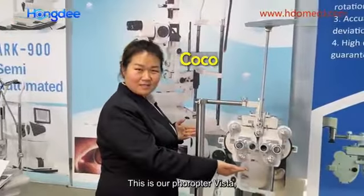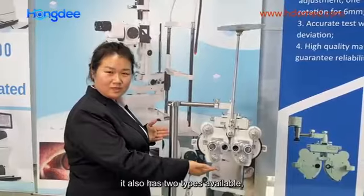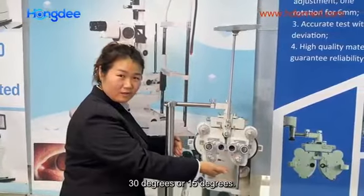This is our flagship list. It has 2 colors available: light and white. It has 2-step available: 20 degrees or 80 degrees.